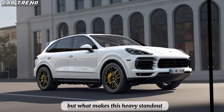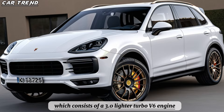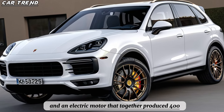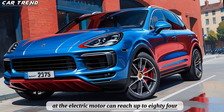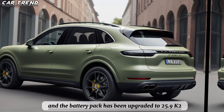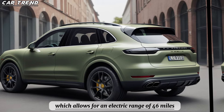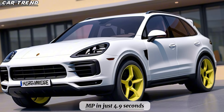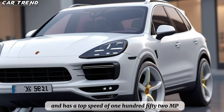But what makes this SUV stand out is its hybrid powertrain, which consists of a 3.0-liter turbo V6 engine and an electric motor that together produce 463 horsepower and 650 Nm of torque. The electric motor can reach up to 84 mph on its own, and the battery pack has been upgraded to 25.9 kWh, which allows for an electric range of 46 miles. The Cayenne Hybrid can accelerate from 0 to 60 mph in just 4.9 seconds and has a top speed of 152 mph.